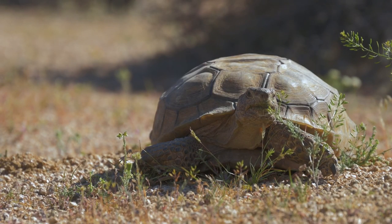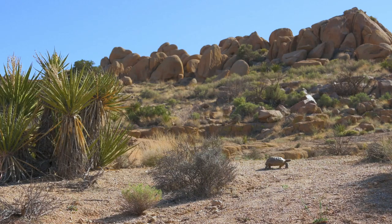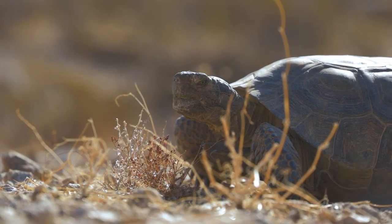Welcome to the audio described version of the Desert Tortoise 101 video. A National Park Service Ranger talks to the camera while in front of a desert mountain range. You've probably heard of the desert tortoise — this 12-inch, 10-pound reptile is the Mojave's most iconic animal, but you've probably never seen one. The real deal is a rare sighting.